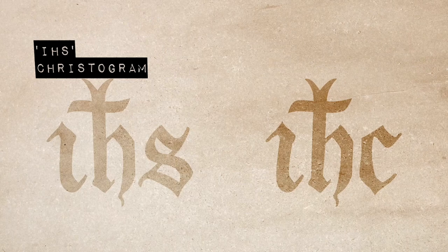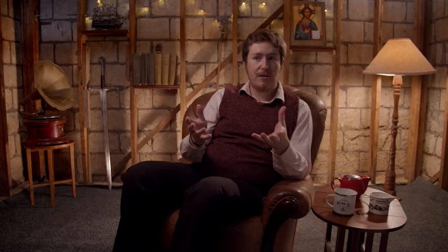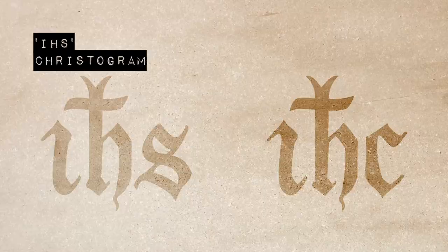The first symbol we're going to look at is a Christogram, most famous in the Western Christian world. It is composed of three letters that look like an IHS or an IHC. A Christogram is a shortening of the name of Jesus Christ, similar to the Chi-Rho or the ICXC symbols that we looked at in volume 1. These are the Latinized versions of the first three Greek letters in the name Christ.